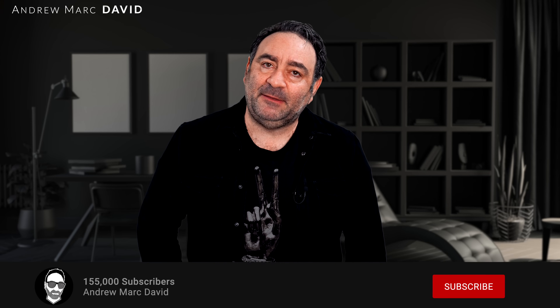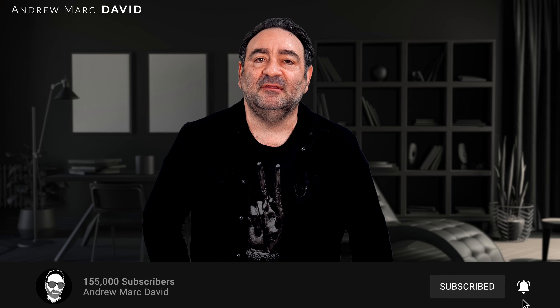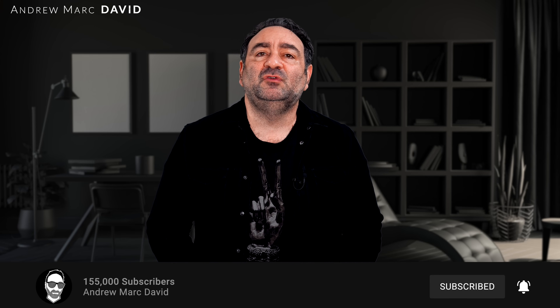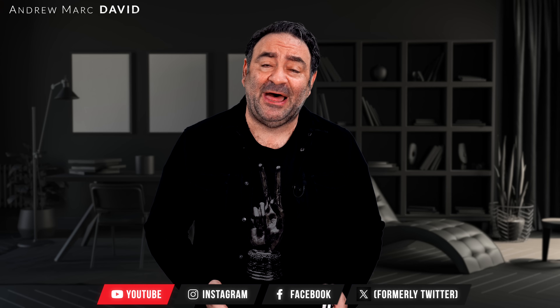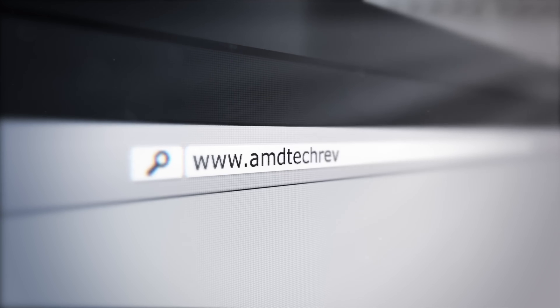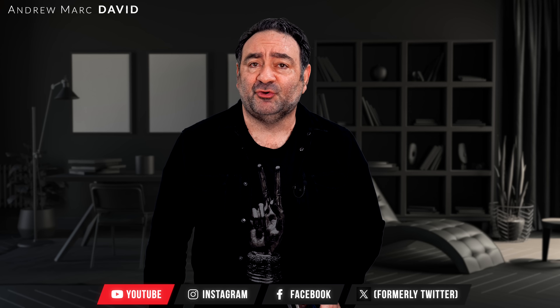Please hit the like button, subscribe, and share this video. Don't forget to leave a comment below — let me know how I'm doing, and if there's a device you think I should review, I'll do my best to make that happen. Follow me on Instagram, Facebook, and X, and check out my website at amdtechreviews.com. Until next time, this is Andrew — I'll see you in the next video.